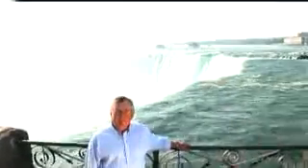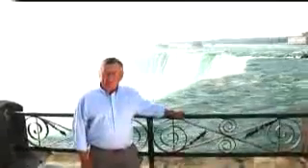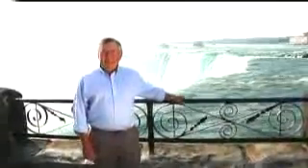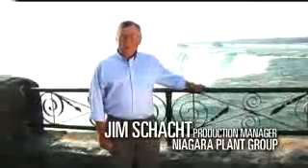170,000 cubic meters of water flow past here every minute at almost 60 kilometers per hour. That's enough water to fill about 100,000 Olympic swimming pools every day. Standing here you can actually feel the power of the water. Harnessing that power is what hydroelectric stations have been designed to do for over 100 years in Ontario.